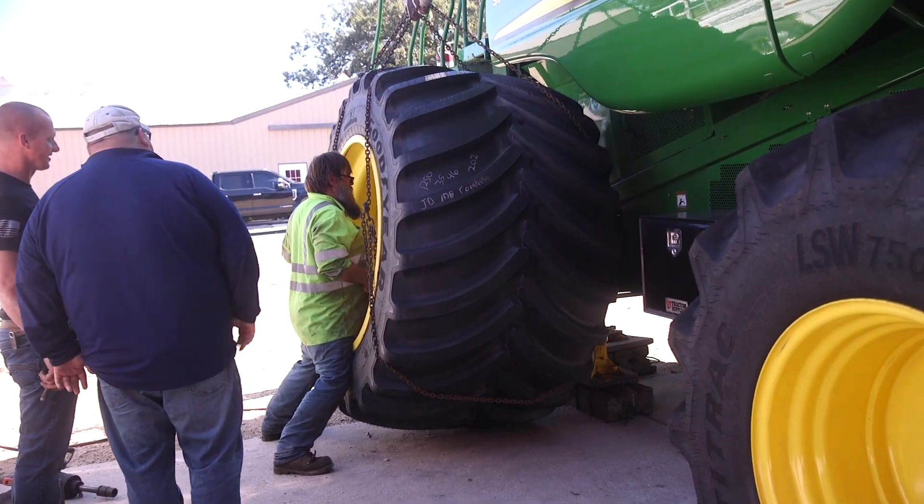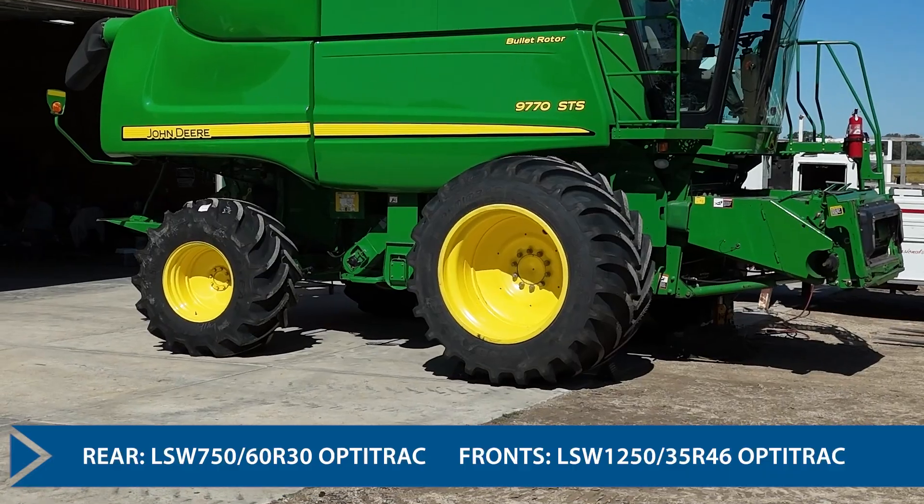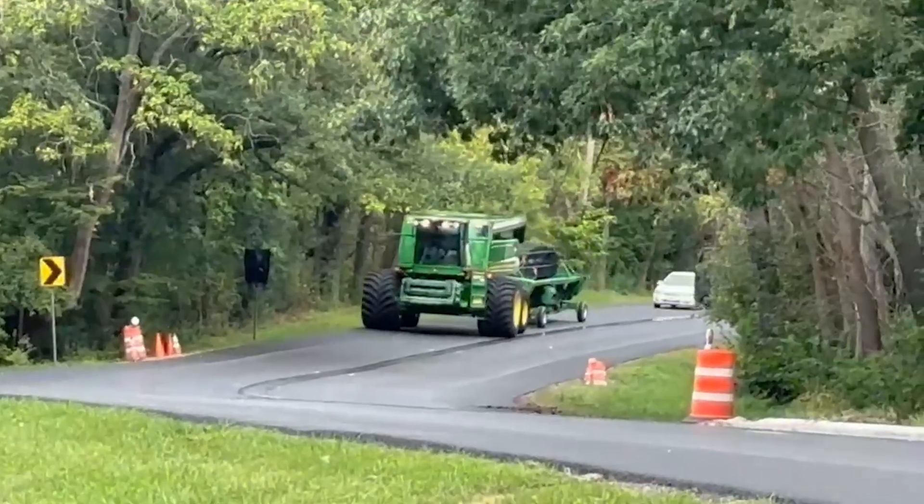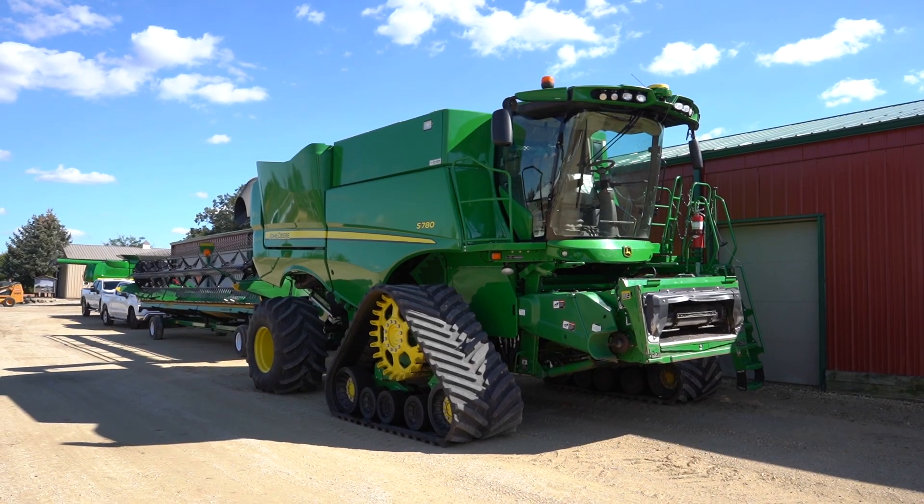This would be our second fall with a combine running tracks. I'm not exactly sold on tracks yet. I believe these tires can do the same job, if not better. The ride is going to be better — the track combine is rough, not so much in the field but going down the road during transportation.